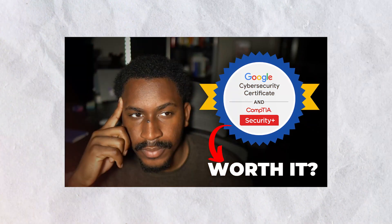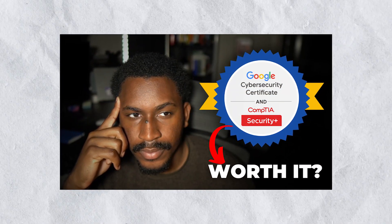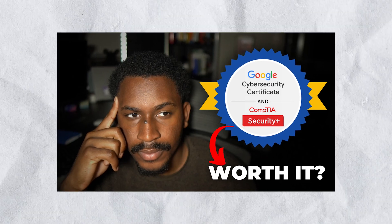It doesn't end here, but if you want more details, definitely check out the in-depth review video I made about this program using the link in the description. This program's uniqueness lies in its partnership with Google. As a tech giant, Google infuses its expertise and insights into the curriculum.